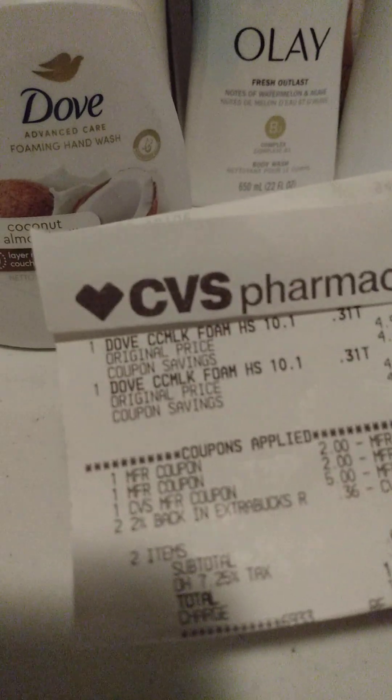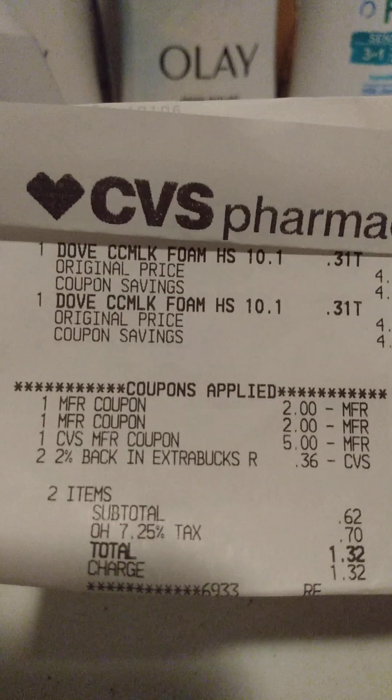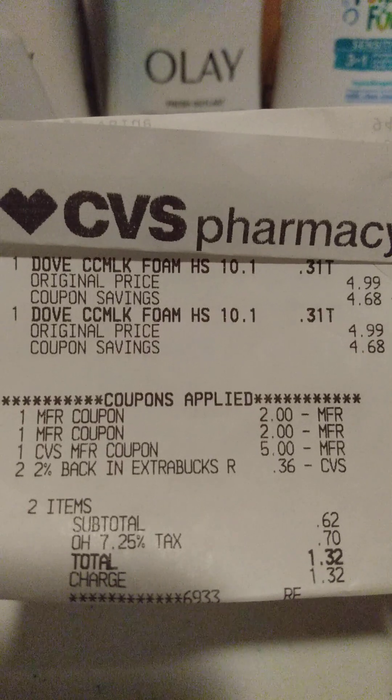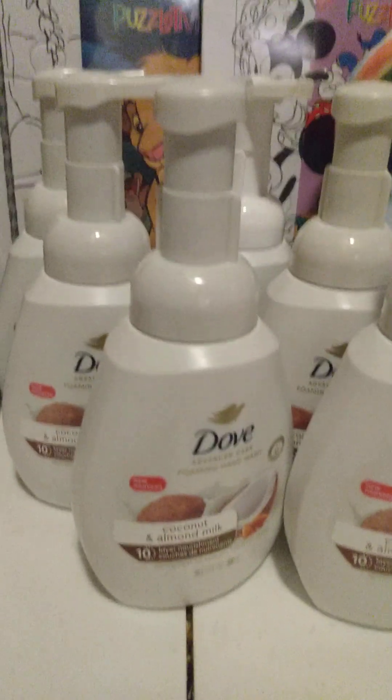Then I got another two Dove hand soaps for $4.99 each. I used a $5 ExtraBuck and two $2 coupons, brought my total down to $0.62, and paid $1.32 for two of them. That makes them about $0.60 to $0.70 a piece for Dove hand soap — pretty good deal.